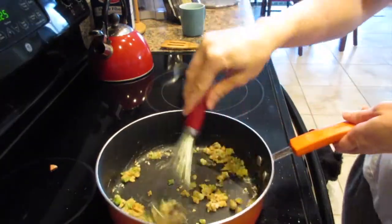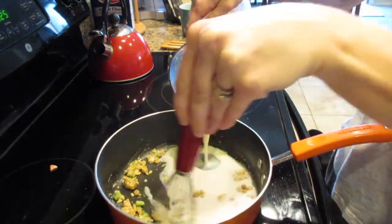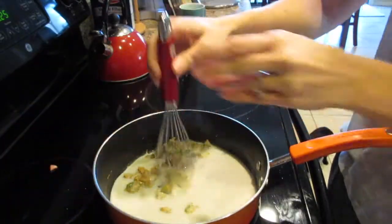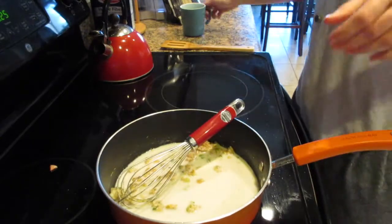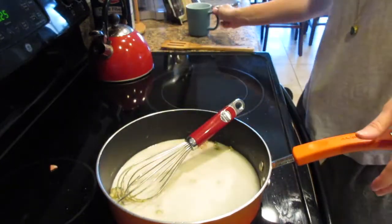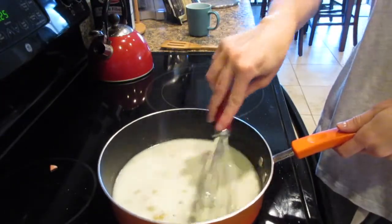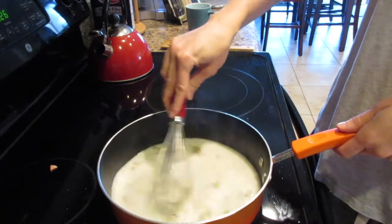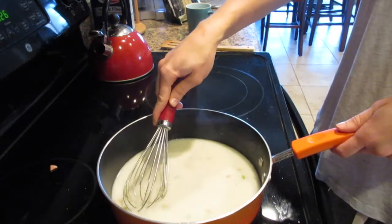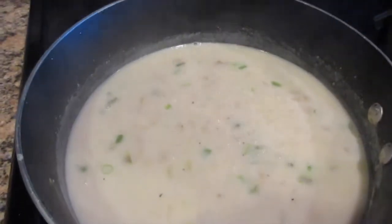After that cooks for a bit, whisk in your milk — whisk while you stir it in to keep it from clumping. Then add your reserved pasta water. Keep it over medium heat and whisk for about five minutes until it's thick and creamy, moving your whisk around to break up any flour pieces. Your roux or milk sauce will look nice and smooth when it's ready.